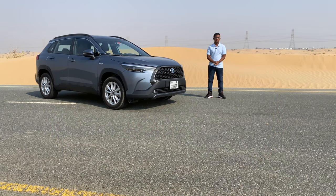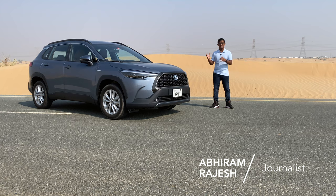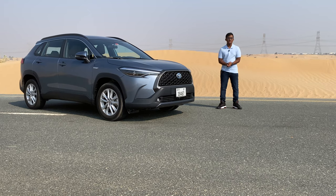This is the 2021 Toyota Corolla Cross Hybrid. It's based on the ever-popular Corolla sedan and it lies in between the CHR and the RAV4 in Toyota's lineup. With this new model, Toyota has officially entered the hot crossover segment.